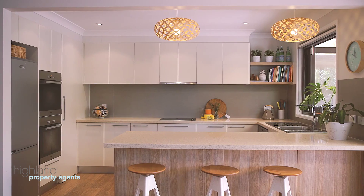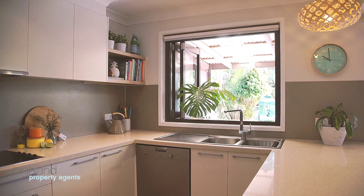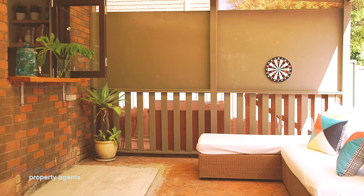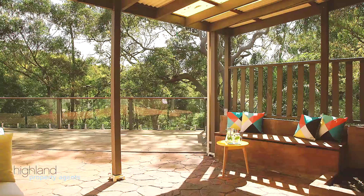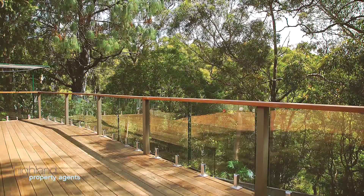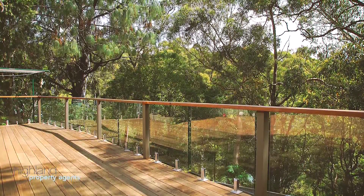The luxury stone bench kitchen features Miele appliances. The sun-drenched rear deck features beautiful bush views.